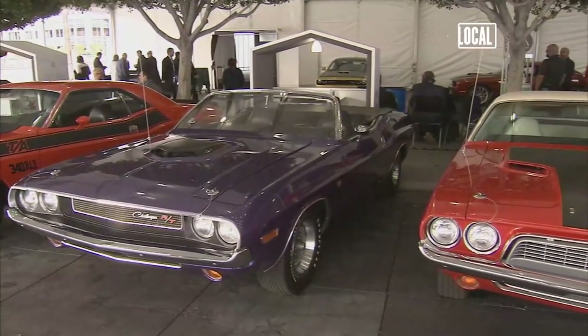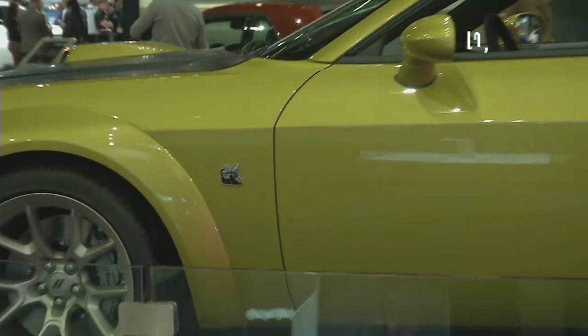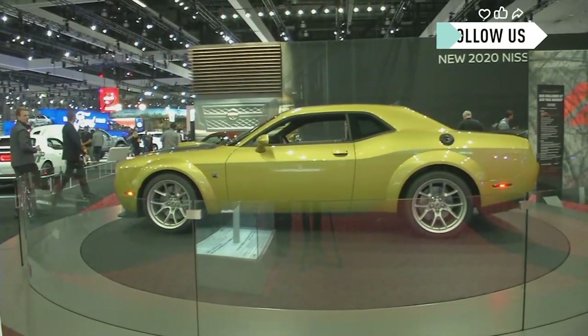Might as well start the Auto Show off with some sizzle. Vintage Dodge Challengers outside. The 50th anniversary model inside. To be 50 years later and have the success that we've had with the modern day, and then looking back at how unique and different that car was when we launched it back in 1970.